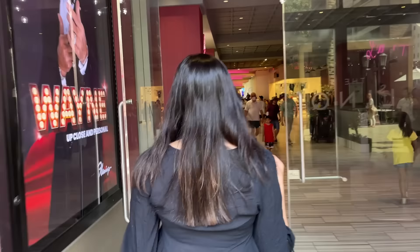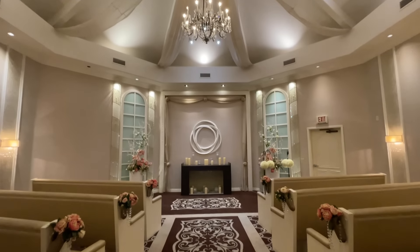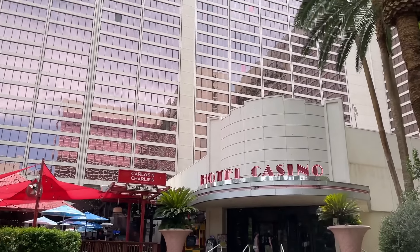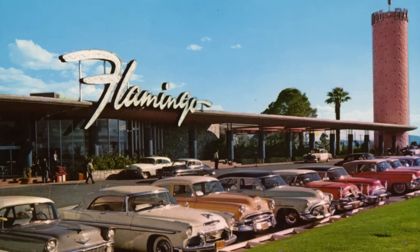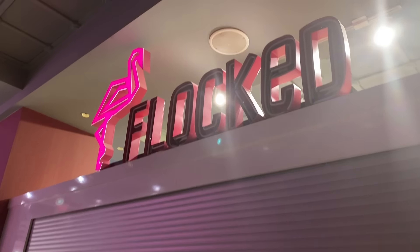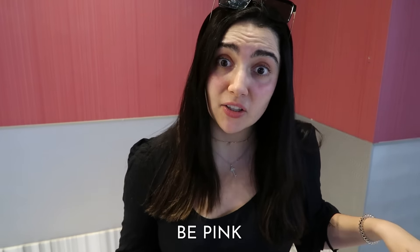We started this day off at the Flamingo — should we go see the flamingos in their wedding chapel? And kind of fitting, this was the entire day I thought I had lost my wedding ring at The Link forever. The Flamingo is actually the oldest still-operating casino on the entire Strip, as it was opened by mobster Bugsy Siegel in 1946. And if you couldn't guess, it is flamingo-themed. The vibe here is overall just: when in doubt, be pink.